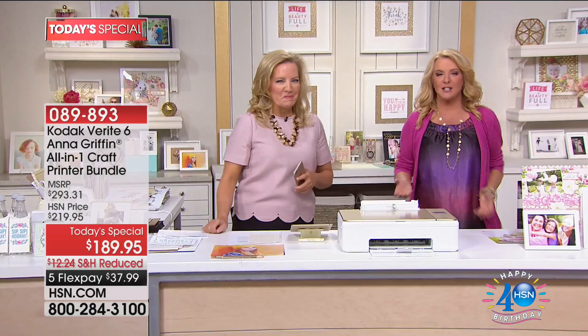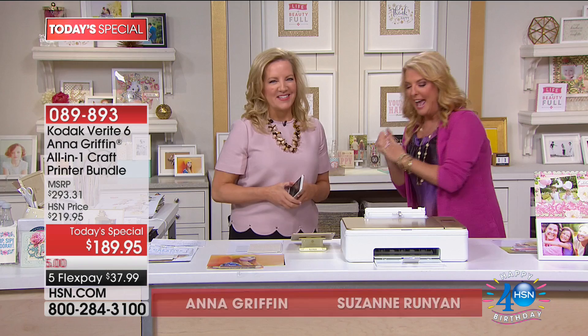If you haven't seen it yet, we're going to get busy and I want to introduce you to Anna Griffin. We know and love her so much from everything she does — from her stationery to her fabrics to her beautiful scrapbooking and card making — and she has done something brand new with Kodak.